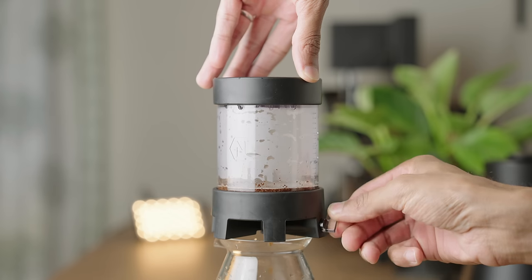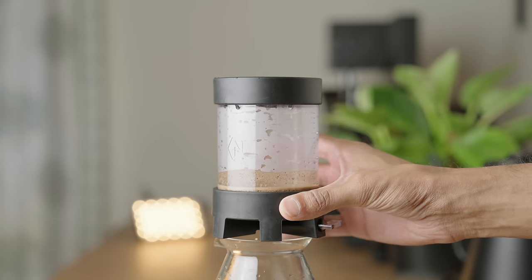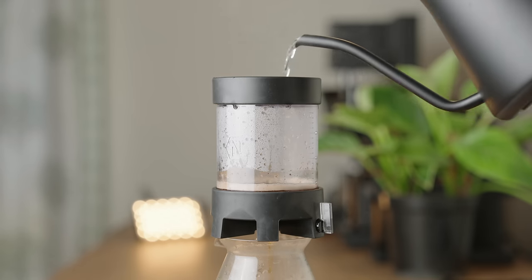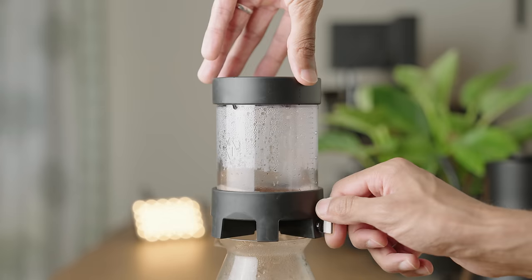Close the valve and quickly pour in 3x your dose — so 60 grams in this case. Then open the valve ever so slightly until the first few drops fall, then close it back up to eliminate air pockets. Lift using the base, not the walls, and gently swirl three to five times to level the bed. Place it back down and wait until the timer hits one minute. Then open the valve and pour until the slurry is a few centimeters above the bed. Let it drain till about a centimeter above the bed, then do the next pour. Repeat until you reach 340 grams. Aim for a total brew time between 3 minutes 30 and 4 minutes 30 seconds. This yields a really sweet and balanced cup with little to no astringency.